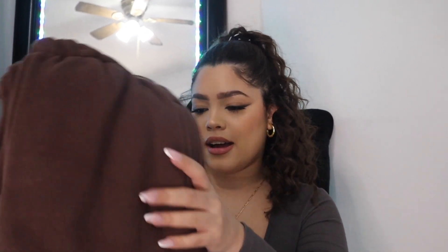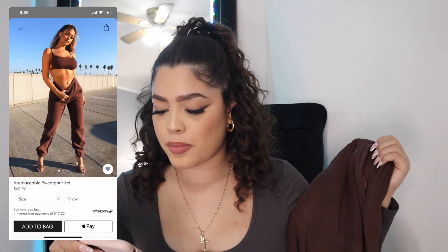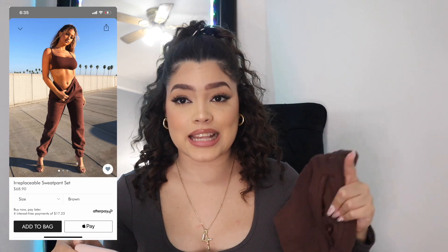I got this package right here — I don't know, I've been sitting on this for a while and I've wanted to do this video but I'm doing it now. Oh my goodness, I'm excited about this one. I got this beautiful set — this is the Irreplaceable Sweatpants Set in a size medium, in the color brown.